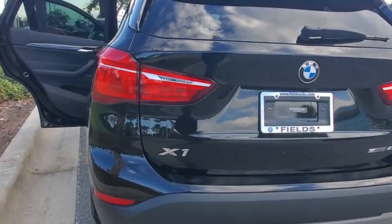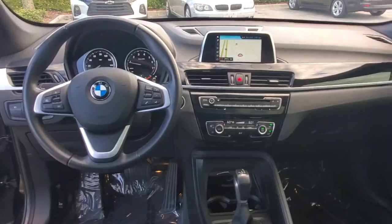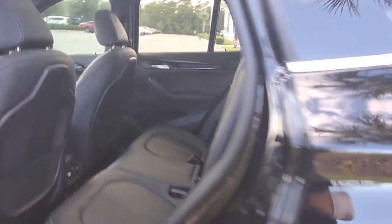The following are some of this vehicle's highlighted options: keyless entry, backup camera, power liftgate, keyless start, power passenger seat, heated mirrors, fog lamps, multi-zone AC, steering wheel audio controls, and Bluetooth connection.